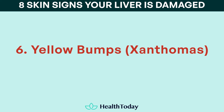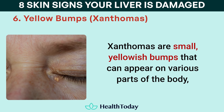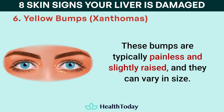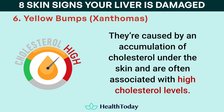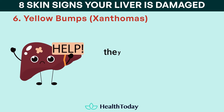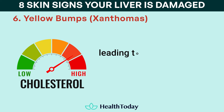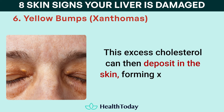Number six: yellow bumps, or xanthomas. Xanthomas are small, yellowish bumps that can appear on various parts of the body, including the eyelids, joints, or hands. These bumps are typically painless and slightly raised, and they can vary in size. They're caused by an accumulation of cholesterol under the skin and are often associated with high cholesterol levels. While xanthomas can occur in people with high cholesterol or diabetes, they are also a possible sign of liver damage. When the liver isn't functioning properly, it can interfere with the body's ability to process fats, leading to higher levels of cholesterol in the blood. This excess cholesterol can then deposit in the skin, forming xanthomas.